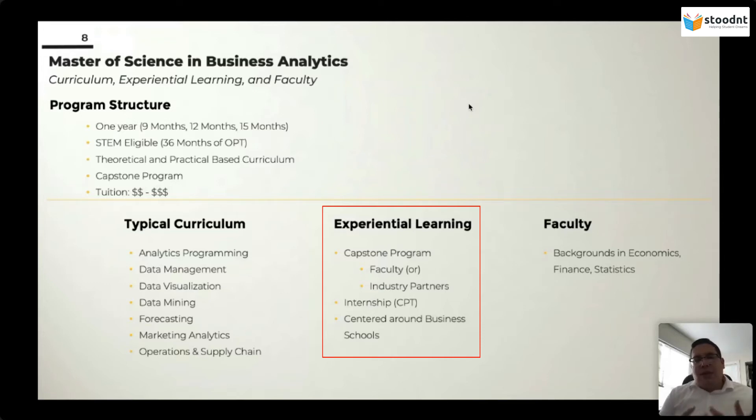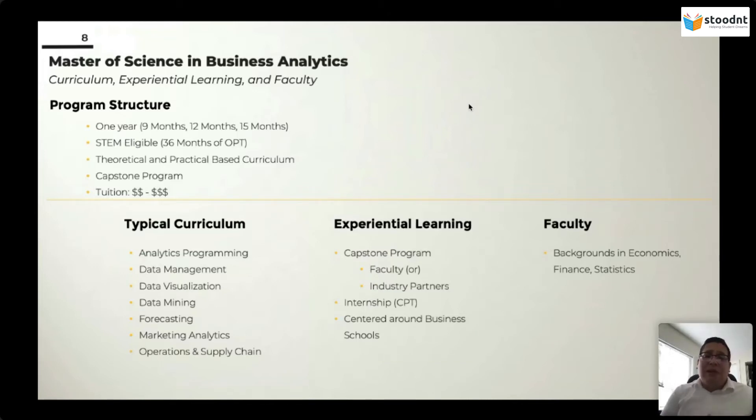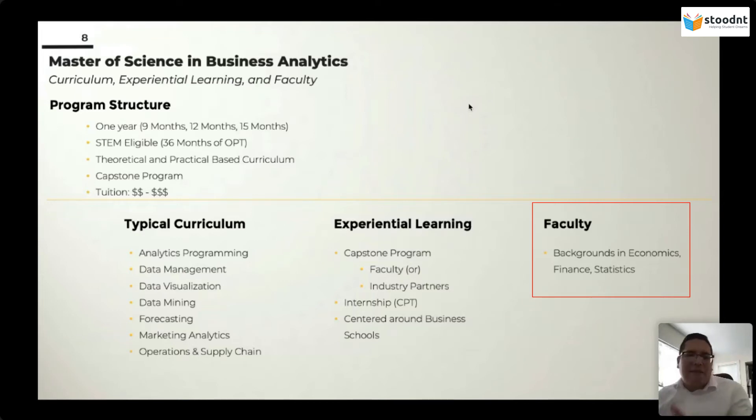Lastly, MSBA programs are centered around business schools — a MSBA degree is going to be offered by a business school, so it goes back to this being inherently a business degree. The faculty are coming from backgrounds in economics, finance, and statistics, which is very prestigious in its own right and has a lot of overlapping skills with data science, but it's not to the extent of a data science faculty.